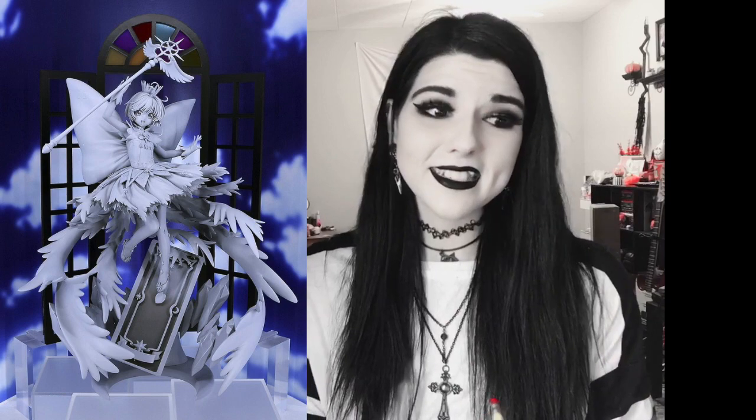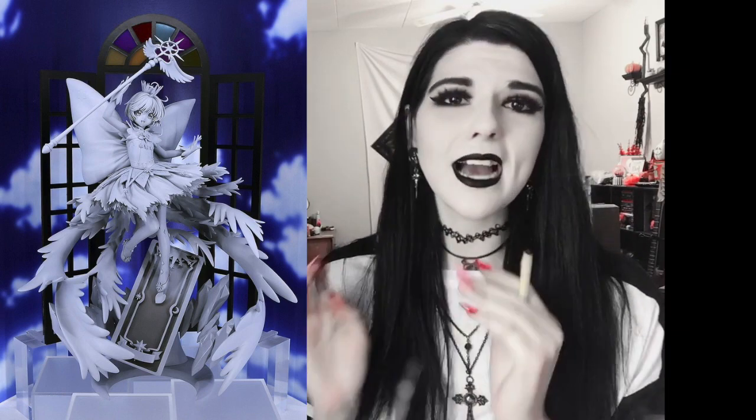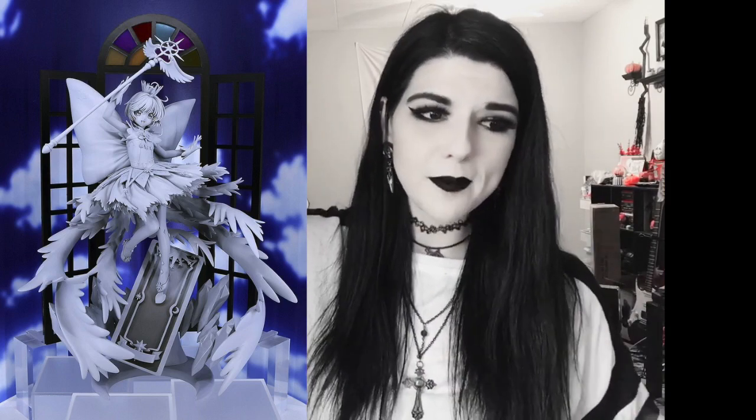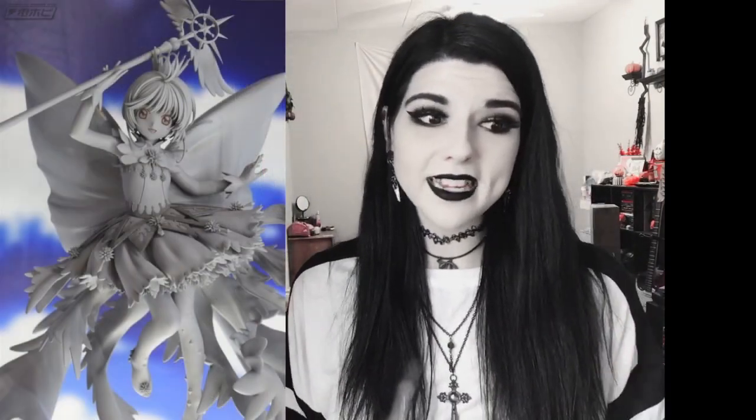Lastly, we have yet another Cardcaptor Sakura figure by Good Smile Company. You all remember the extravagant one from a year or two ago that came out — it was incredible — and this one is even more intense. Wow, I have no space for that, but I had to put her in this video because she looks absolutely amazing. The detail on her dress, her pose up in the air on a card with her staff, is incredible. I can't wait to see it painted, though I obviously probably won't be getting her.